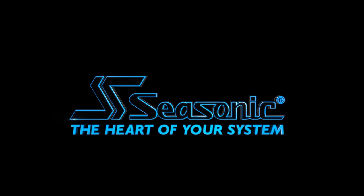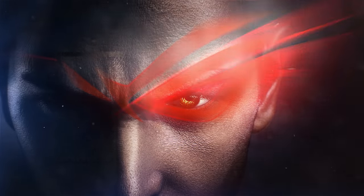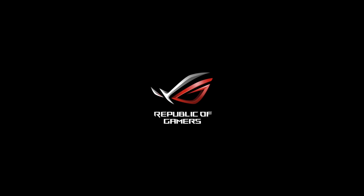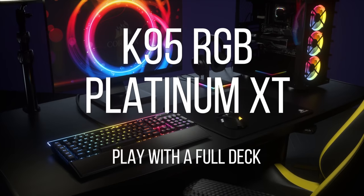SeeSonic, the heart of your system. I'm Leo Walter for KitGuru.